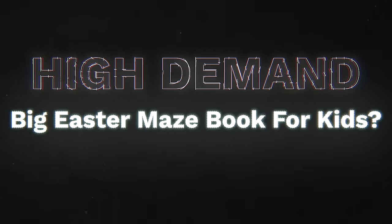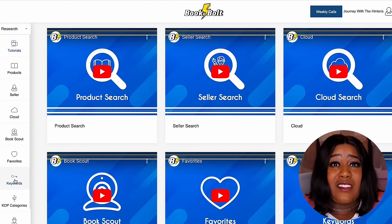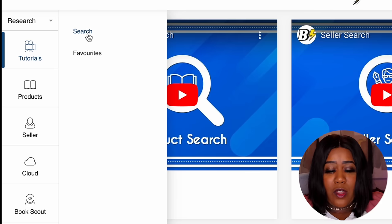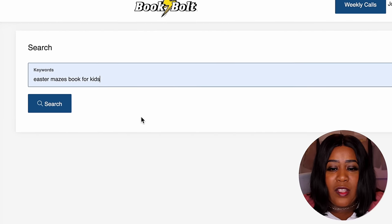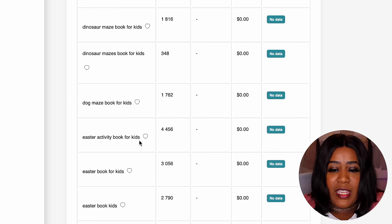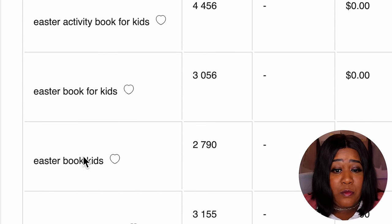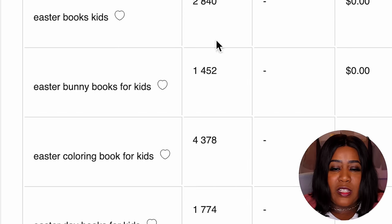There's one more step before we start creating — we want to make sure there is high demand for this topic. We go back to BookBoat and click on keywords, hit search, and type in 'Easter Mazes book for kids.' I'll organize by keyword phrase. We see 'Easter activity book for kids' has about 4,400 searches a month — that's good. We also see 'Easter book for kids' and 'Easter books,' all with pretty good search volumes.